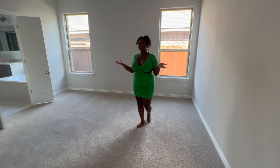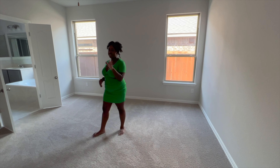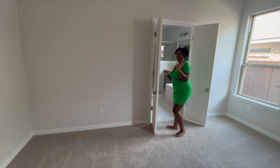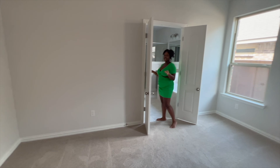I absolutely love the master bedroom. I do like that it has a thermostat in here — that way I don't have to get up in the middle of the night searching for a thermostat to change the AC.